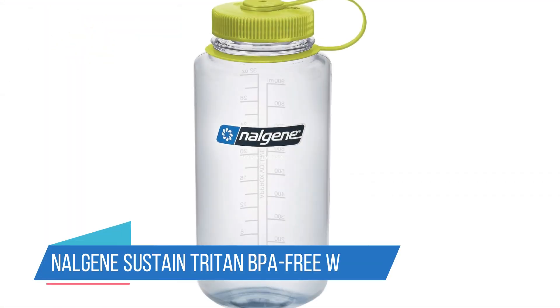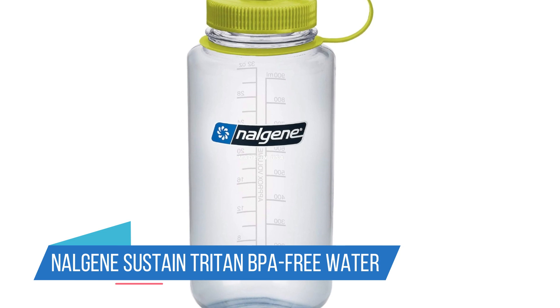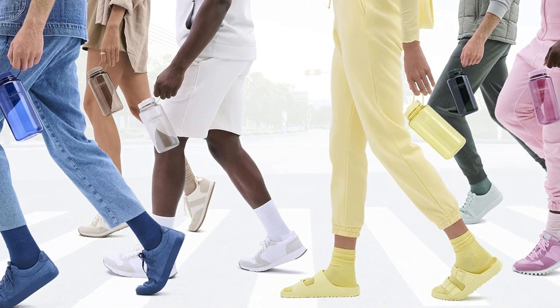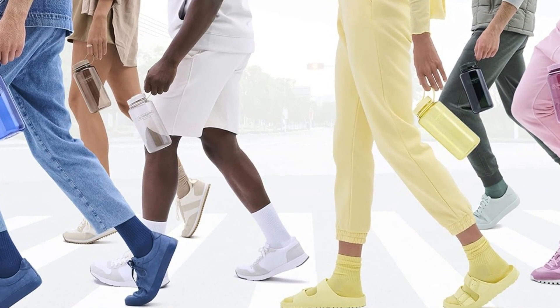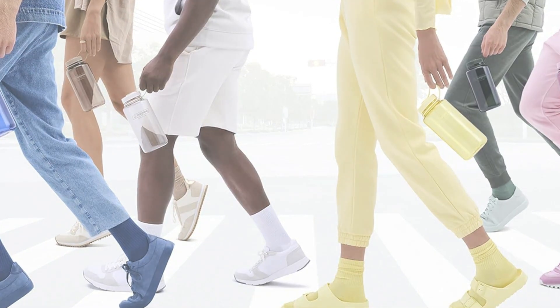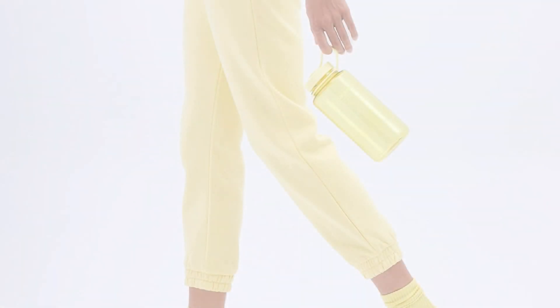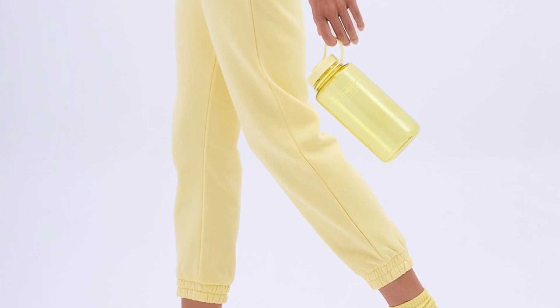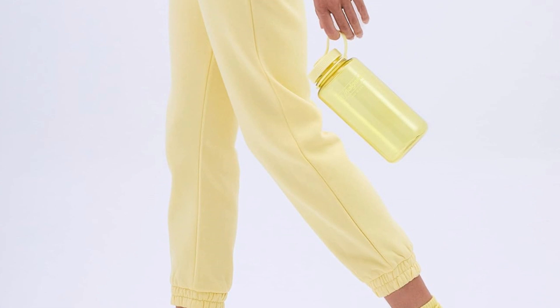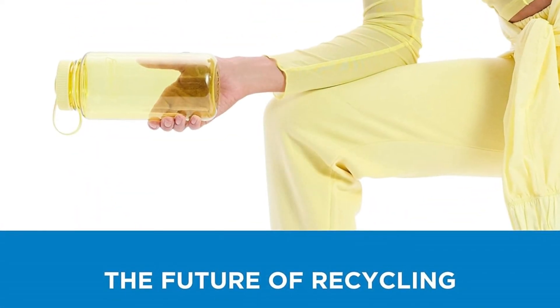Number 5: Nalgene Sustain Tritan BPA-Free Water Bottle. The Nalgene water bottle is a classic for a reason. Nalgene bottles have carried me from field hockey games to marching band practice when I was in high school, and they still have a place in my cupboard despite the objectively fancier options I have. They're impact-resistant, leak-proof, and are top-rack dishwasher safe. Plus, Tritan plastic is BPA/BPS-free if you're cutting back on microplastics.